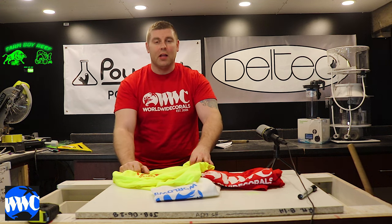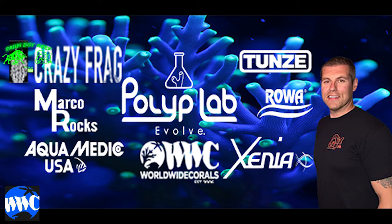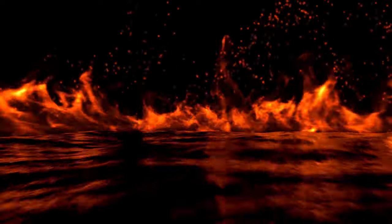Please subscribe and hit the like button. We'll see you next time.